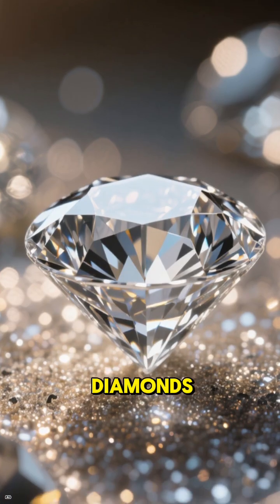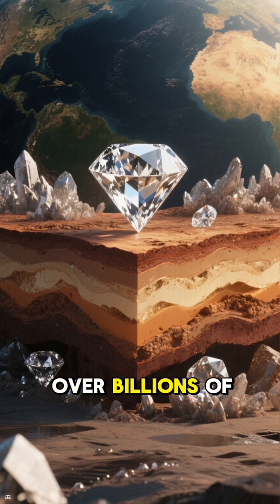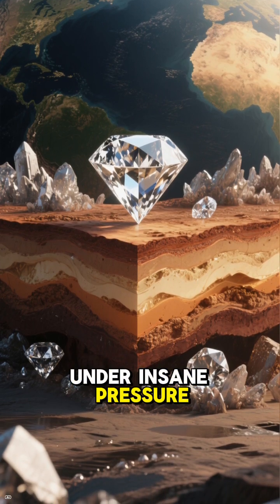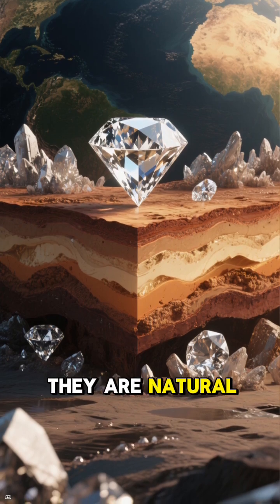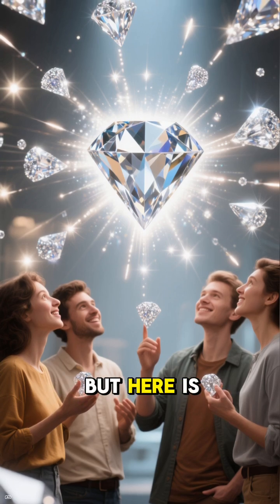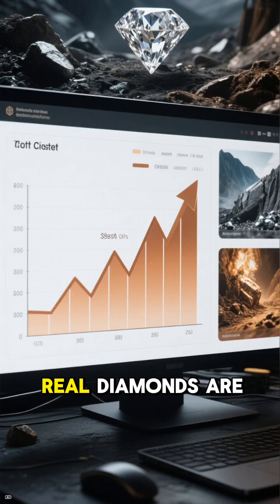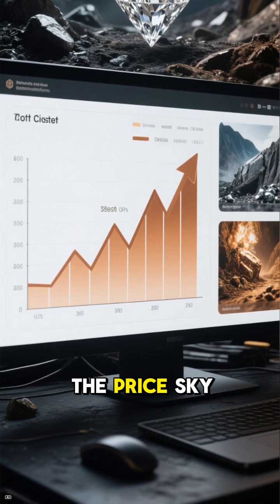First up, real diamonds. These things are forged deep underground over billions of years under insane pressure and heat. They are rare, they are natural, and they carry that whole ancient earth energy that makes people feel fancy. But here is the catch: real diamonds are expensive because mining and rarity drive the price sky-high.